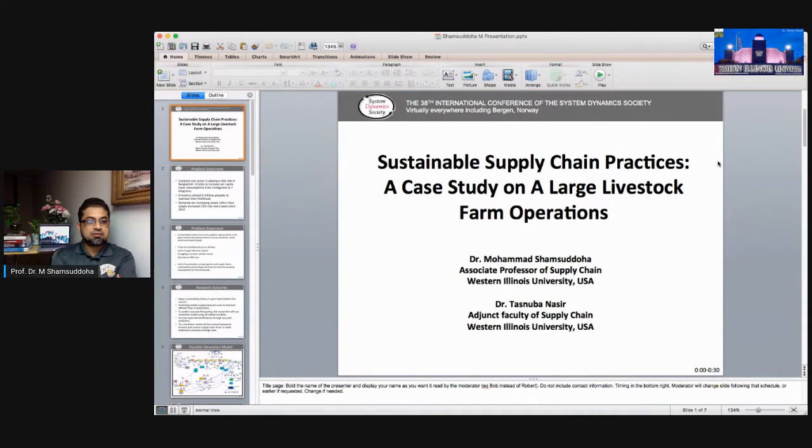Hi, this is Dr. Mohamed Samsudora. I'm Associate Professor in Supply Chain at Western Indiana University.